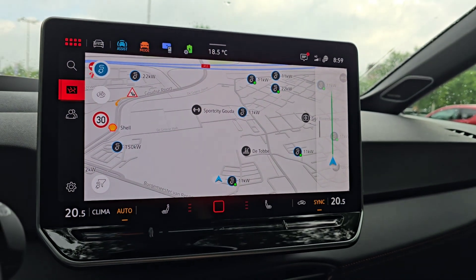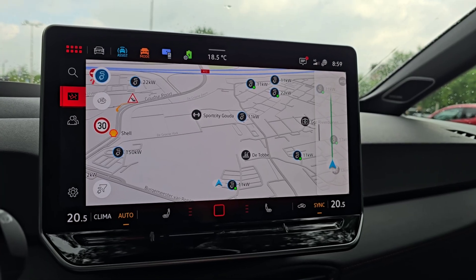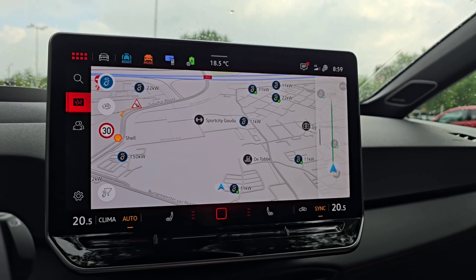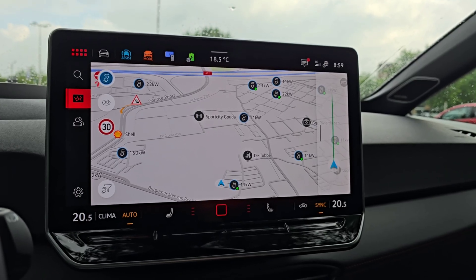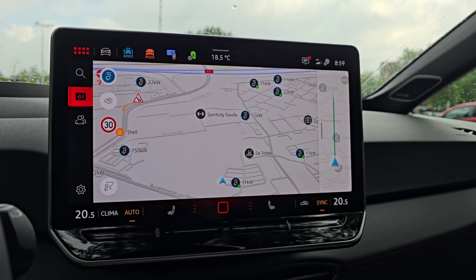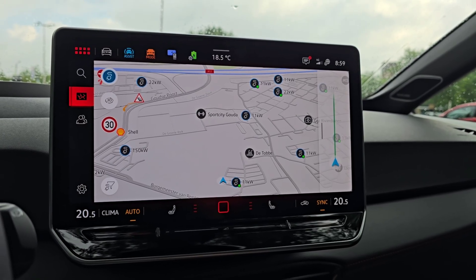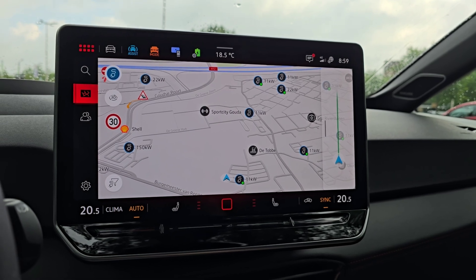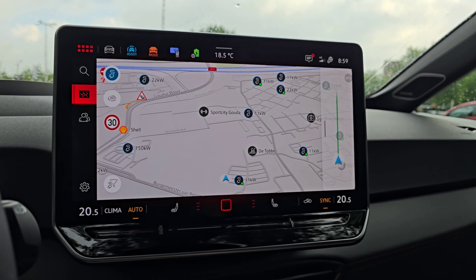Navigation-wise, you can now send an address from the Volkswagen app directly to the car. It takes a couple of seconds to get it over the air, but when you program it in the app it works well. When you Google search the address in the app, it sends it to the car and you get a pop-up in the navigation system to start navigation to that address — so that's new for this version.